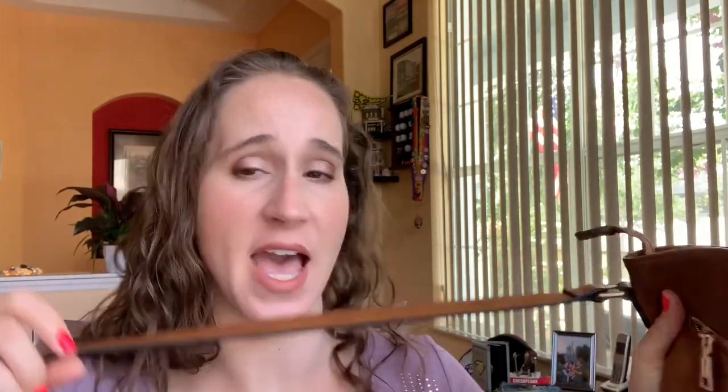My everyday purse is this crossbody bag. It's like a deep tan color. I got this on Amazon. I've been using this purse nonstop for about a year and a half now — that's how much I love this purse. I want to say it was like $25 or $29 on Amazon. I love it because it has the strap and I can just put it on over me and do crossbody. I don't have to worry about setting my purse down or carrying a heavy purse on my shoulder.